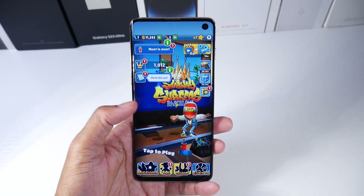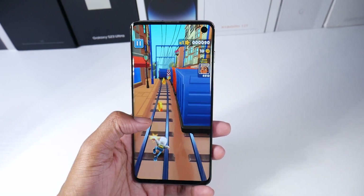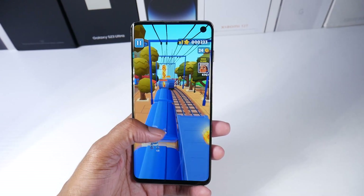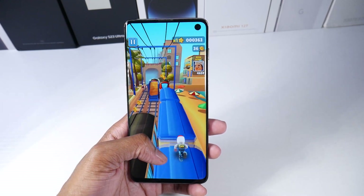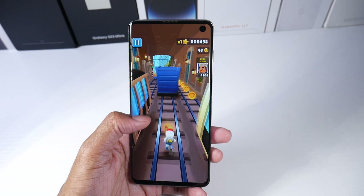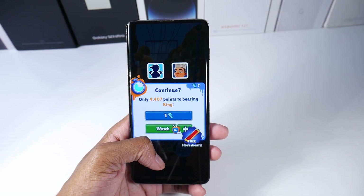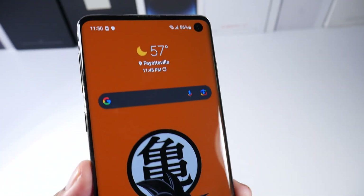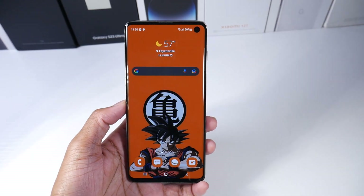The screen on the S10 is still pretty good. Samsung introduced the punch hole with the S10 series and it still looks pretty modern. The punch hole is a little bigger than modern ones, but it's still a very nice screen. Samsung makes great displays — even the Note 9 and Note 8 screens are still really great. This has the Dynamic AMOLED display, it's a 1440p panel with around 550 PPI, very high resolution and really sharp. It is a curved display, which I know people have opinions about, but I think it still looks really good.